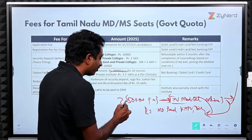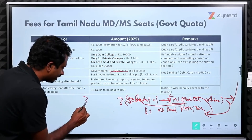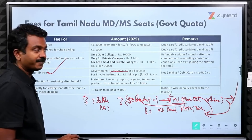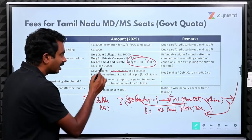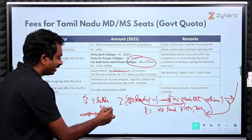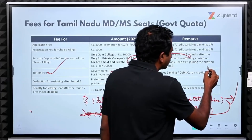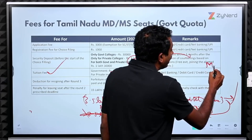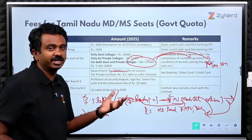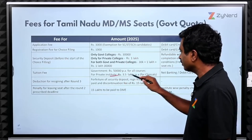Similarly, if you are allotted PSG, you pay ₹3.5 lakhs to the TN Medical Selection Committee before downloading the allotment letter. The ₹1 lakh already paid as security deposit will not be adjusted against this — you still pay the full ₹3.5 lakhs. The security deposit is separate and will be refunded later if you continue with the course.